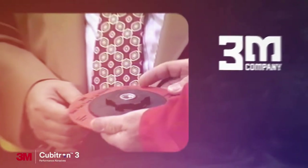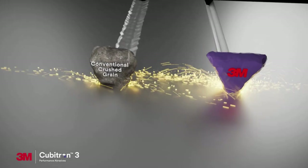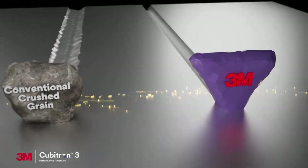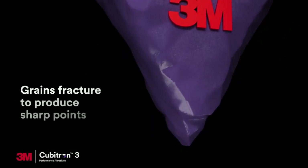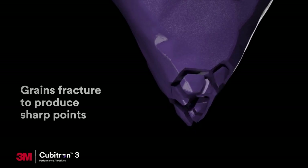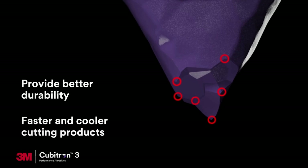Building on more than 100 years of innovation, 3M was the first to manufacture shaped abrasive grain. The geometry of the shaped grain helps it act like a miniature cutting tool. These grains fracture to produce consistently sharp points throughout the life of the abrasive, helping provide better durability and faster, cooler cutting products.